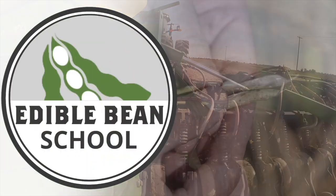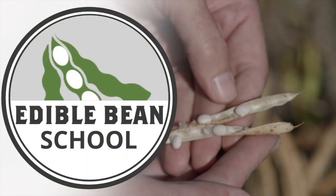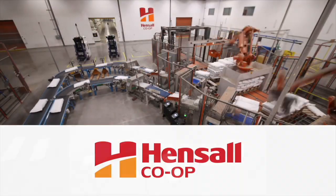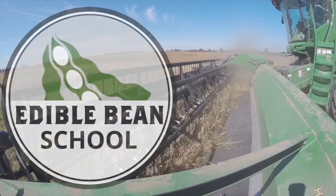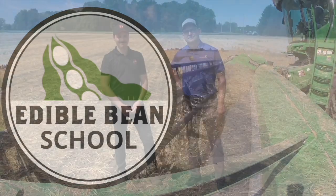The Edible Bean School on RealAgriculture.com is brought to you by Hensel Co-op. I'm Bernard Tobin. Welcome to the Edible Bean School. Today I'm down at Ilderton, Ontario, catching up with Hensel Co-op agronomist Josh Moffitt.